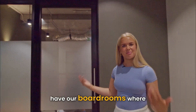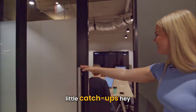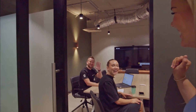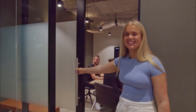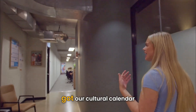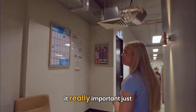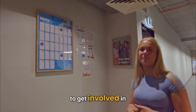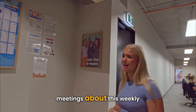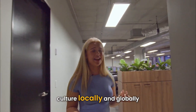To start off with, we have our boardrooms where we hold meetings and little catch-ups. And then we come over here — we've got our cultural calendar up here that we change monthly. We find it really important just to get involved in the culture, and we have meetings about this weekly, just seeing how we can interact with the culture locally and globally.